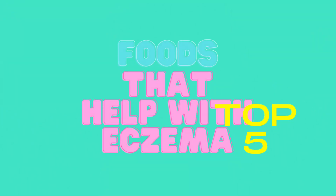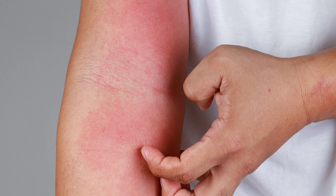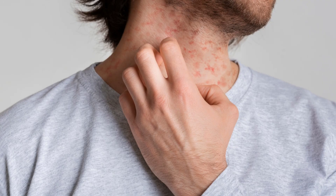Foods that help eczema: the top 5. Eczema is a skin condition that can cause a lot of discomfort. In this video, we will discuss the top 5 foods that help eczema, as well as the top 5 foods that can hurt eczema.